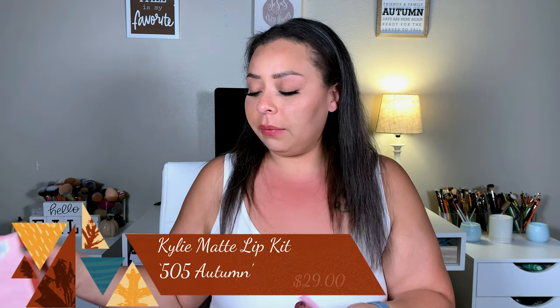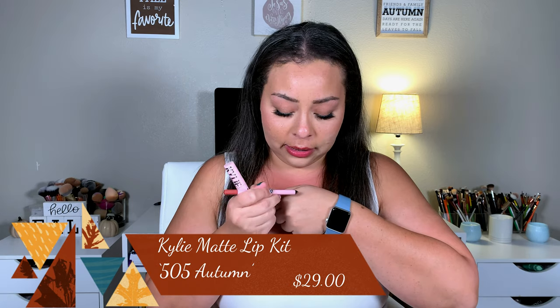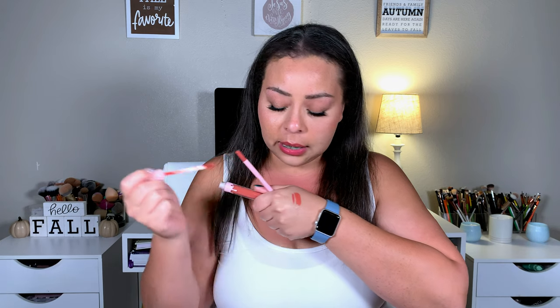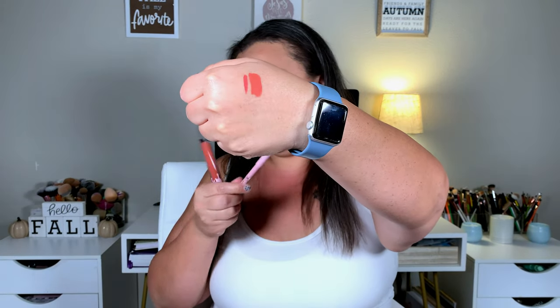For lip products from the sale, I picked up only one Kylie lip kit in the shade Autumn — for very obvious reasons. It's not as orange-brownie as I expected or wanted. The lip liner is actually a smidge too pink for the actual liquid lipstick, which is odd since they're both called Autumn. It's a really pretty color, I just wanted something a bit deeper.